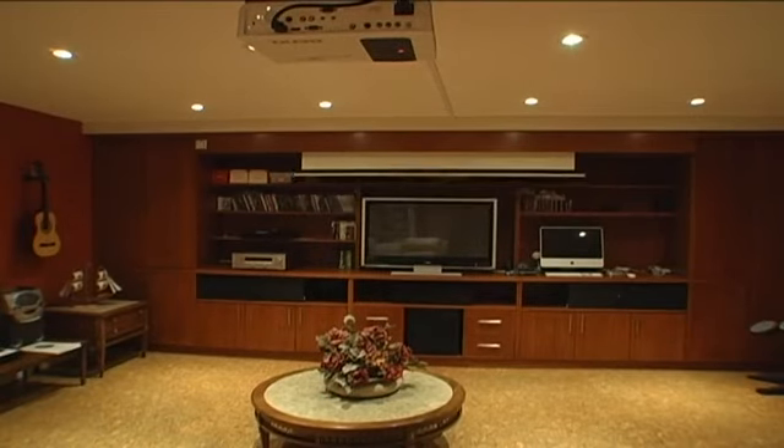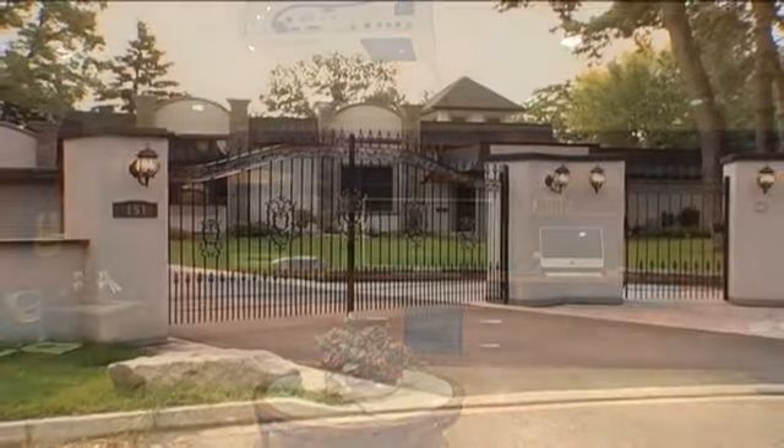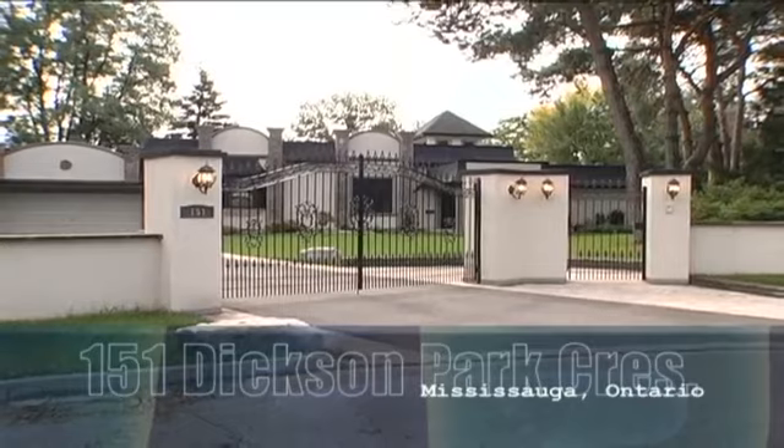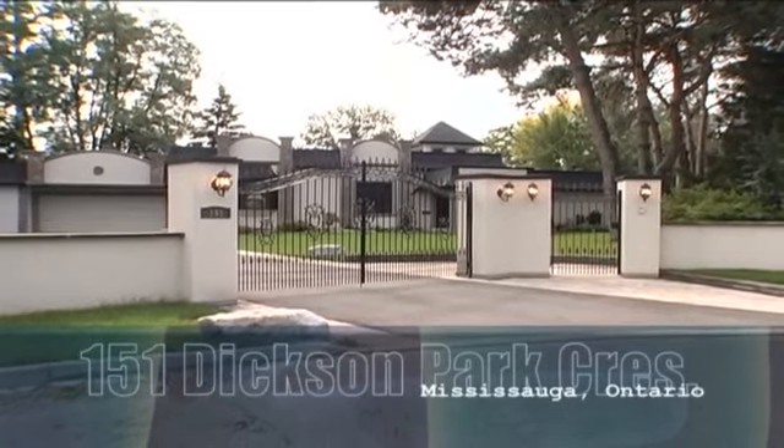Built to perfection — a delightful, elegant luxury home perfect for you and your family. A home to cherish for many years to come. Call today for your personal tour.